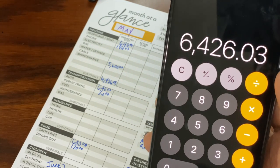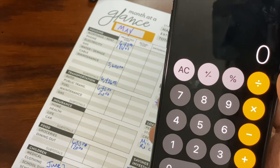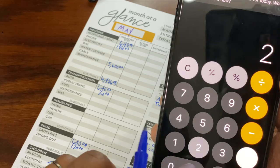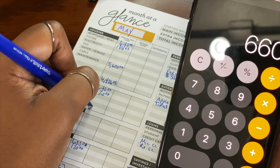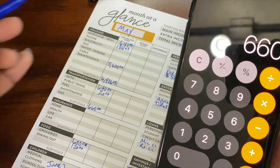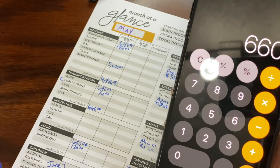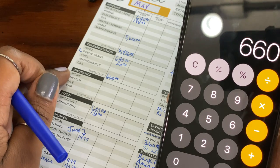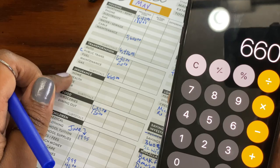Next up is transport, so let's add that up. That's pretty easy — $640 plus $20 is $660. And of course this is a cash envelope. We don't have to pay for insurance; this job pays for it all, and my parents pay for our car insurance — bless them.